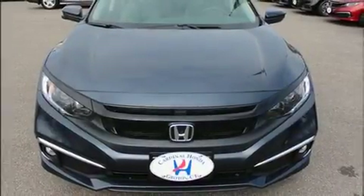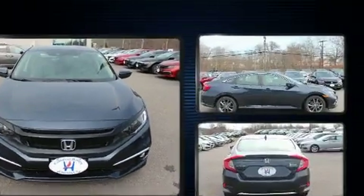Discerning drivers will appreciate the 2020 Honda Civic. This four-door, five-passenger sedan provides a satisfying ride for all passengers.